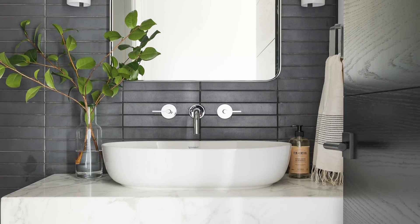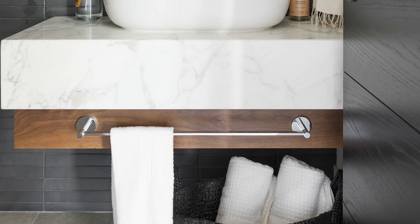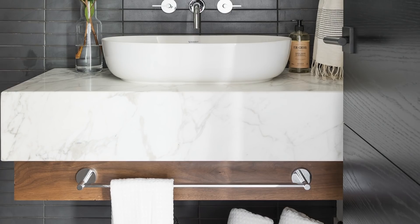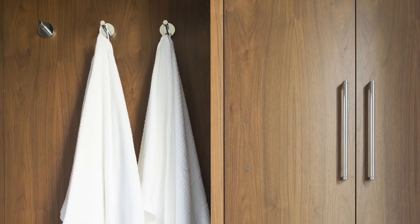In the powder bathroom, we did a dark stacked tile — very linear with an almost reactive glaze that gives it a really nice texture. We really played with scale and proportion on this floating vanity: a wood base with a massive marble top and a vessel sink on top. Even though the color palette is very paired down, it's the attention to details that keeps it interesting.